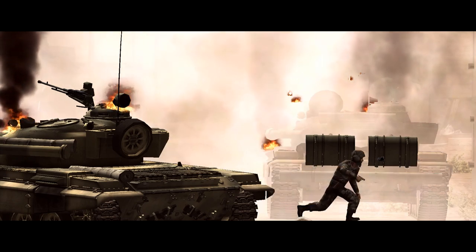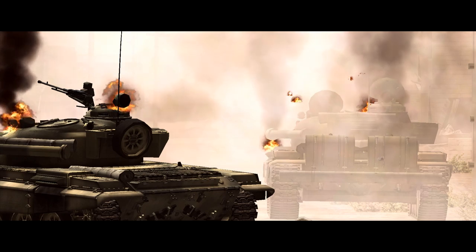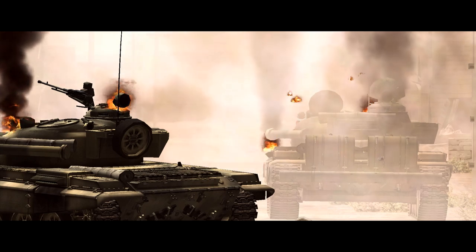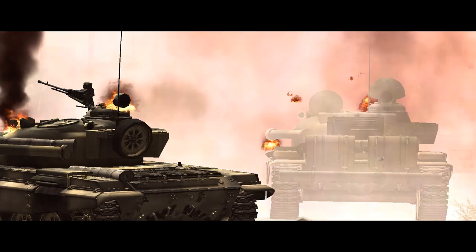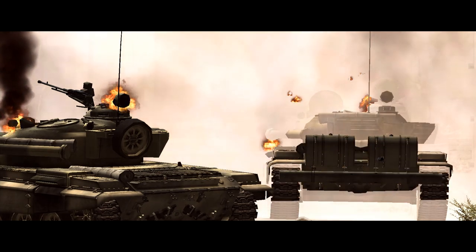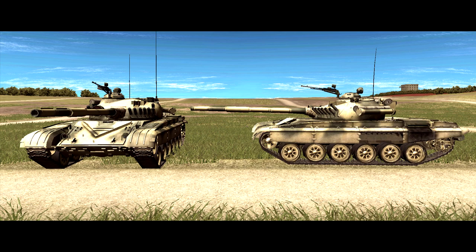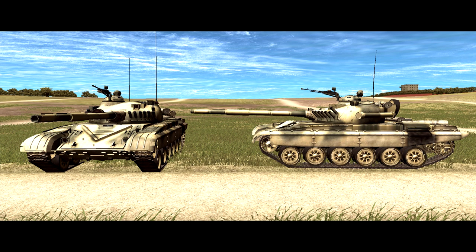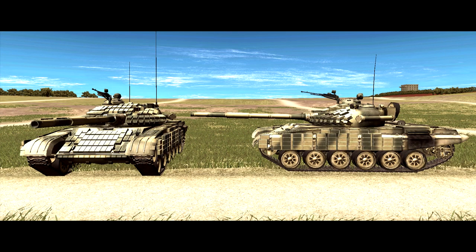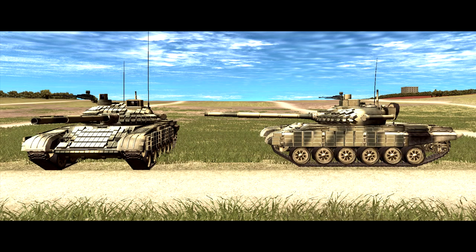So while all the T-72s are outclassed by the various NATO main battle tanks they're likely to face here, some of them are significantly less outclassed than others. This brings us on to the variants themselves. There are six of these in ascending order of effectiveness: the T-72M Early, the T-72M, the T-72M1, and the T-72AV. Then we have further upgrades of the M1 and AV with the TERMS-T fire control system.